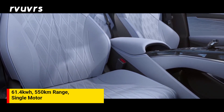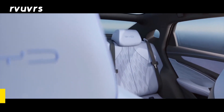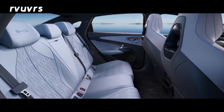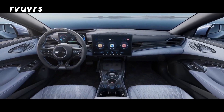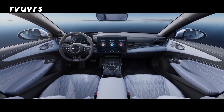It features all-wheel drive power, with a blade battery pack rated at up to 99.5 kWh. The battery range is rated at up to 100,000 km warranty coverage, and it includes a specific blade battery pack configuration.